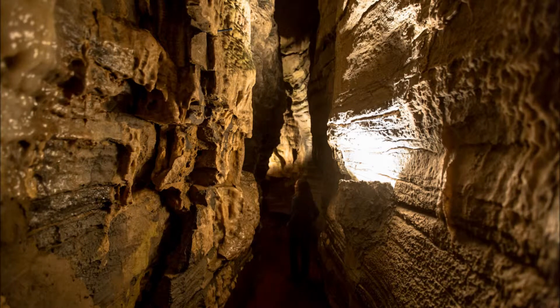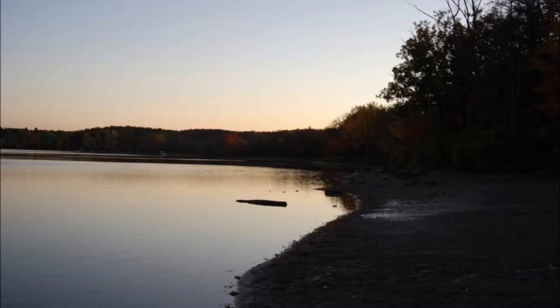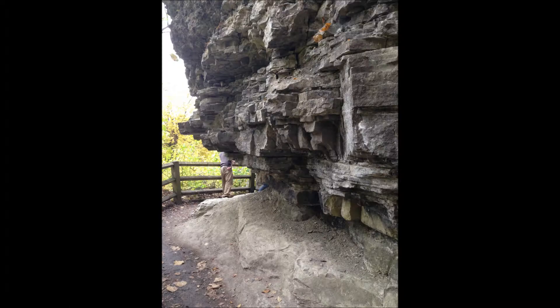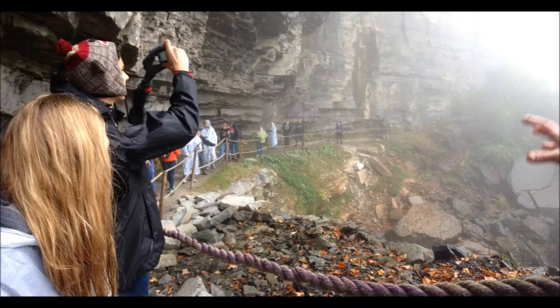If you liked Howe Cavern's underground escarpment, then you'll love viewing the above ground escarpment at Thatcher Park, featuring Thompson's collapsed cave lake behind the visitor center, limestone and other sedimentary rocks, and the Indian Trail which got its name from the native Indians who would cut the trees and use them as ladders to climb down the pesky steep cliff faces.